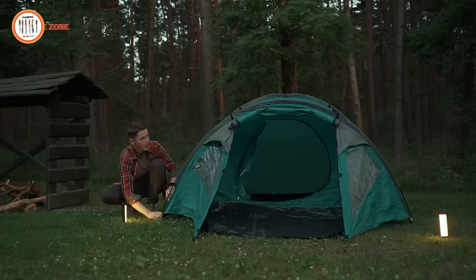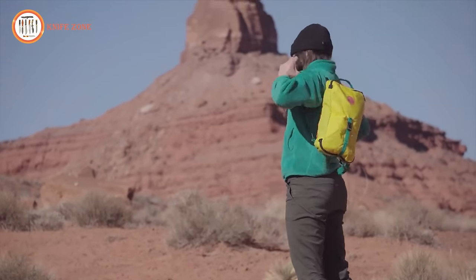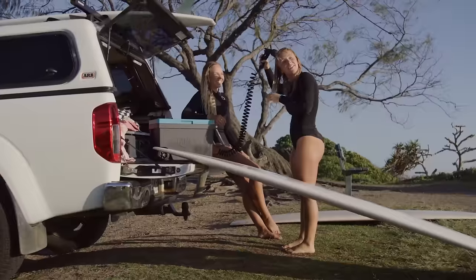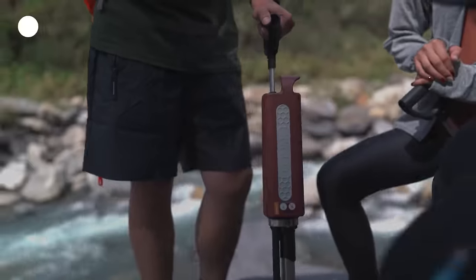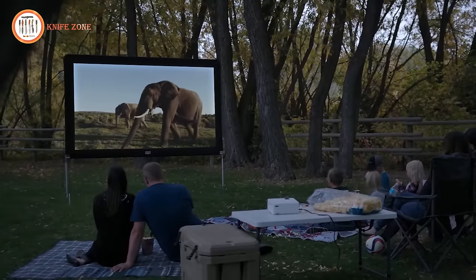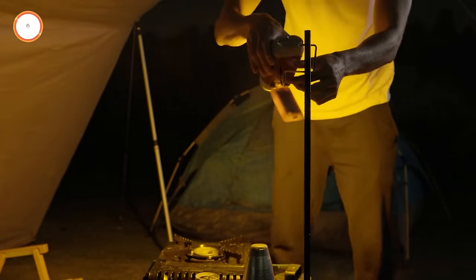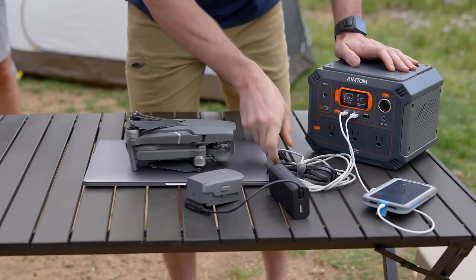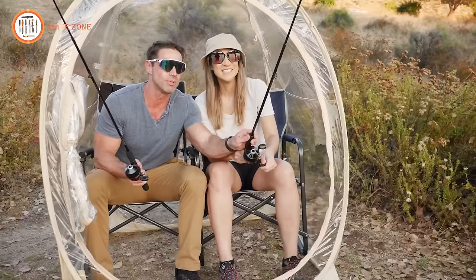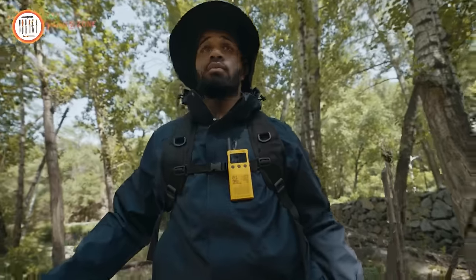Hey everyone, welcome back to our channel dedicated to all things outdoor adventure. Today we're diving deep into the world of camping gear and gadgets with our top picks from Amazon. Get ready to discover 50 next-level camping gear and gadgets that will revolutionize the way you explore the great outdoors. From innovative tent designs to compact cooking tools and high-tech lighting solutions, we've scoured Amazon to bring you the most cutting-edge and practical gear for your next camping trip. Let's jump right in.